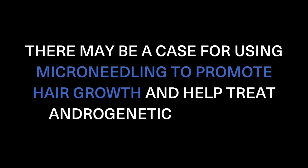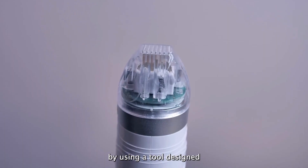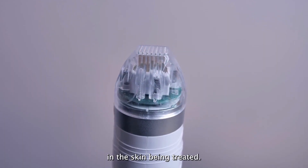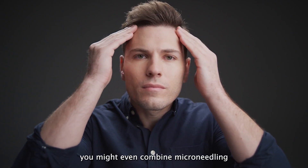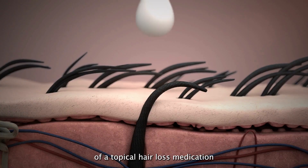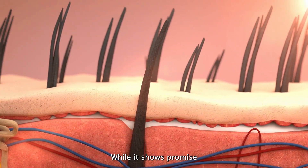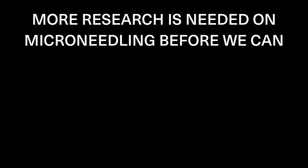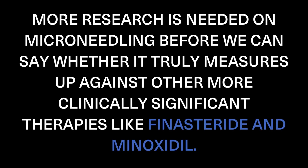There may be a case for using microneedling to promote hair growth and help treat androgenetic hair loss. It's a procedure that can be done at home or in the doctor's office using a tool designed to make micropunctures in the skin. These tiny injuries help kickstart the body's healing process and produce more of the molecules needed for hair growth and hair follicle development. Depending on your case, you might combine microneedling with a topical hair loss medication for more power in preventing hair loss. While it shows promise, more research is needed before we can say whether it truly measures up against other more clinically significant therapies like Finasteride and Minoxidil.